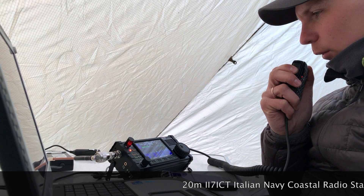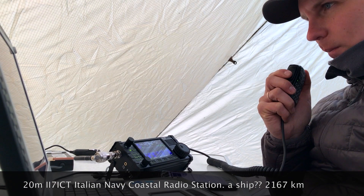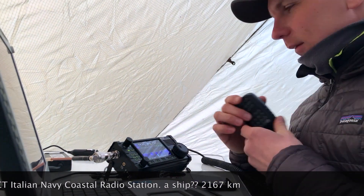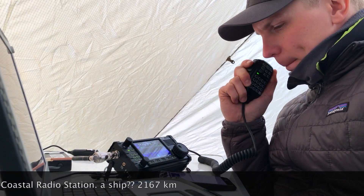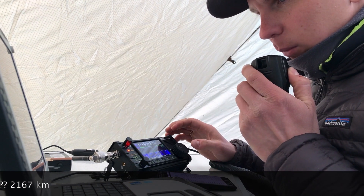Echo Sierra 2 uniform, November X-ray, portable. 3V double, 5 9. Thank you, 73 QSL. Echo Sierra 2 uniform, November X-ray, portable.